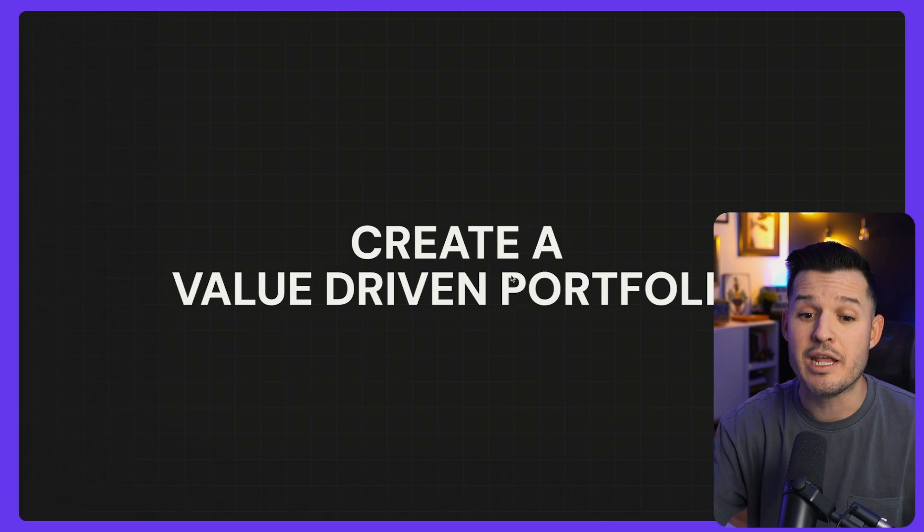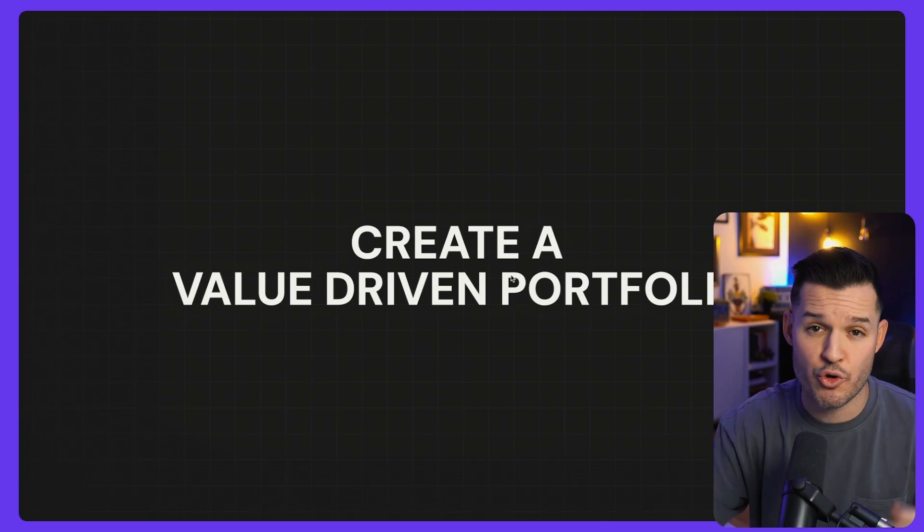Capstone projects: learn by doing, learn by failing — do it and you will learn and grow so much quicker. Now you're no longer just studying design, you are doing design. It's time to start displaying that design. You need to create a value-driven portfolio. I didn't just say a portfolio or a website or case studies — I said a value-driven portfolio that showcases what type of value you're now able to provide to companies or freelance clients.